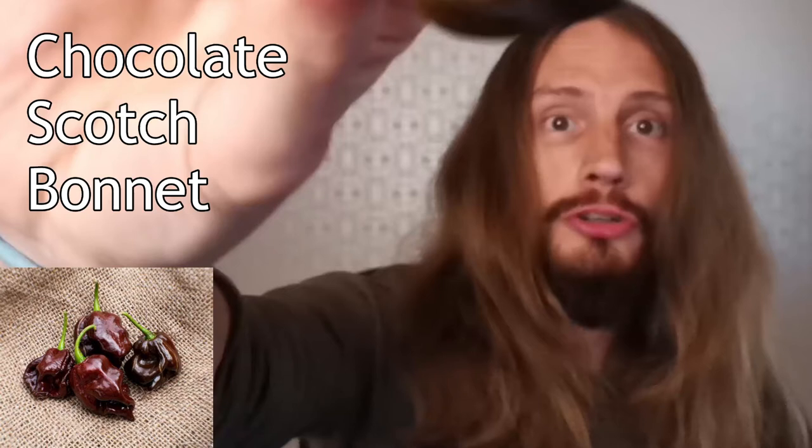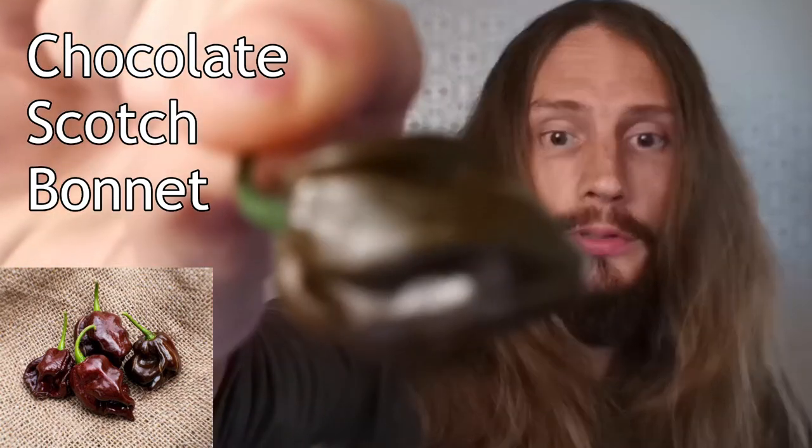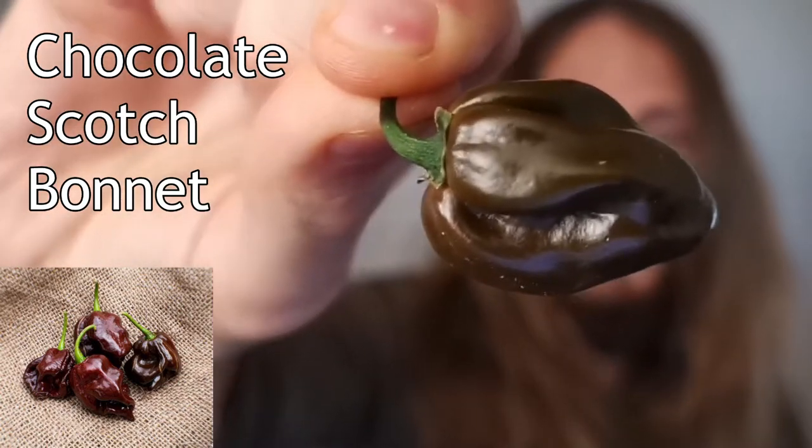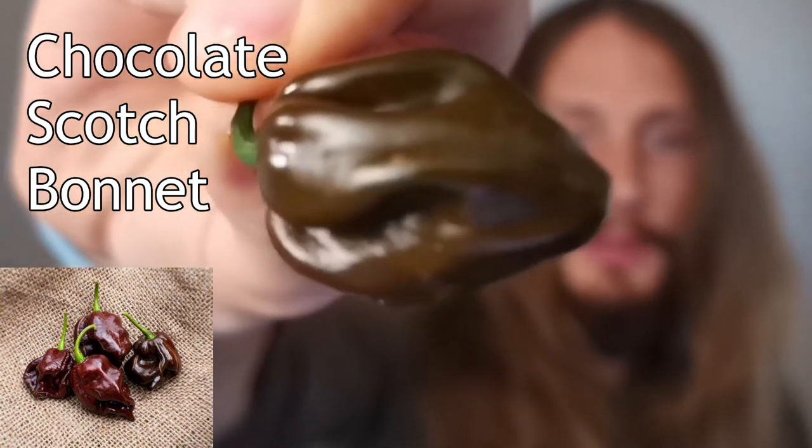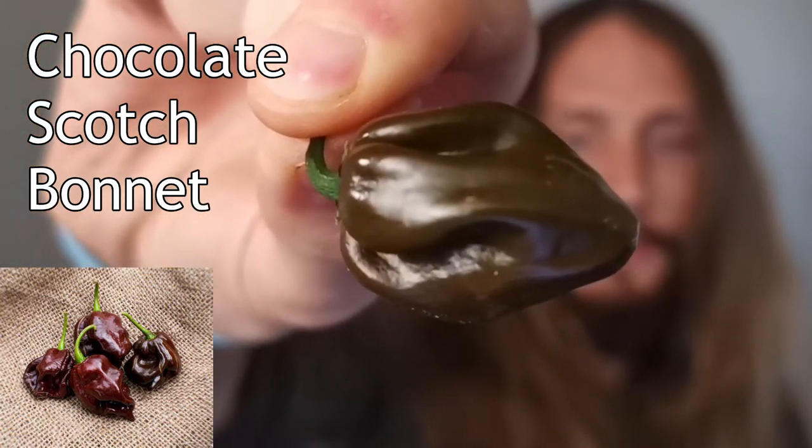I will try to eat one of these chocolate scotch bonnets that I've been growing in the grow house. Just a few of them have actually changed color into brown, so I think they're ready. When cutting one before, I noticed they created a very spicy atmosphere around you, so I guess they might be a bit spicy. Let's see.